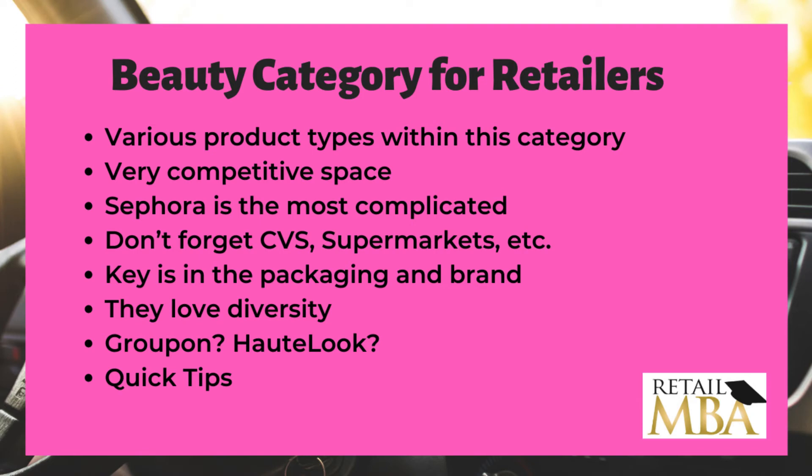With beauty products, packaging is key to your success. As you've seen, they've come up with outlandish packaging for the beauty industry, and there's a reason for it — there's a lot of noise. So how are you going to come up with something really spicy and exciting? It doesn't have to be complicated, but I would definitely put more effort into packaging and making it pop off store shelves so that retailers would be more inclined to work with you.